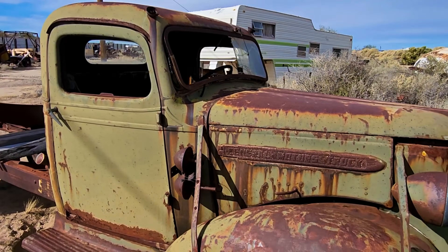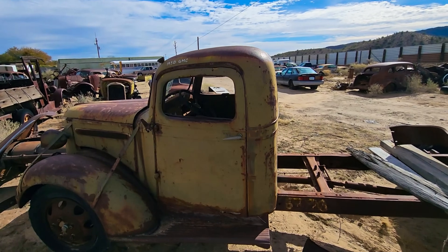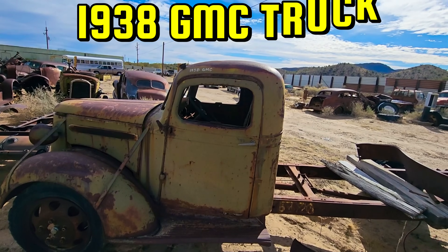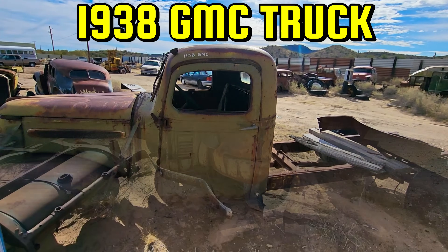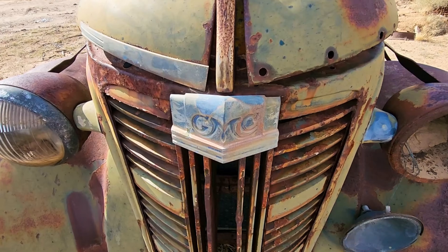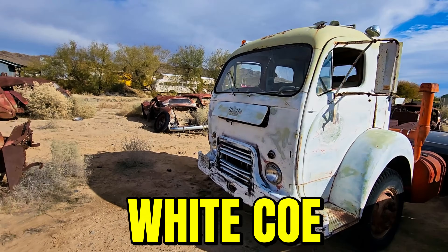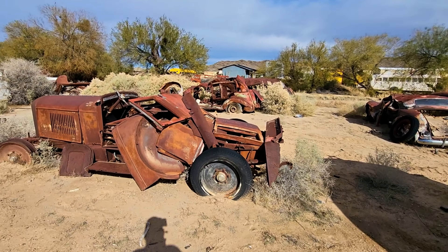The nice thing about looking around here is they had everything. There's an old GMC truck — that would be like a one-and-a-half, two-ton truck. It was kind of funny: the motors were actually made by their other divisions like Pontiac and stuff like that. GMC actually didn't make the motors for the trucks.